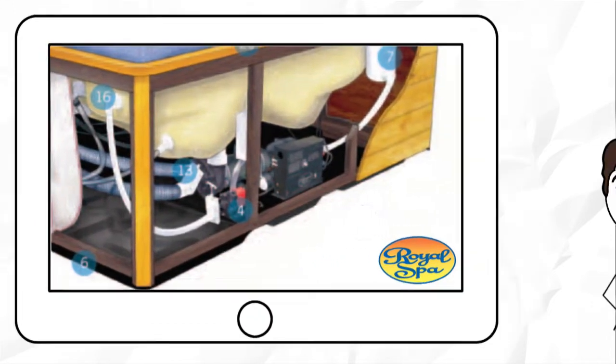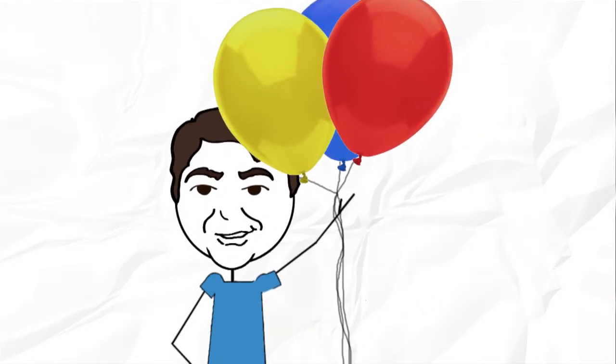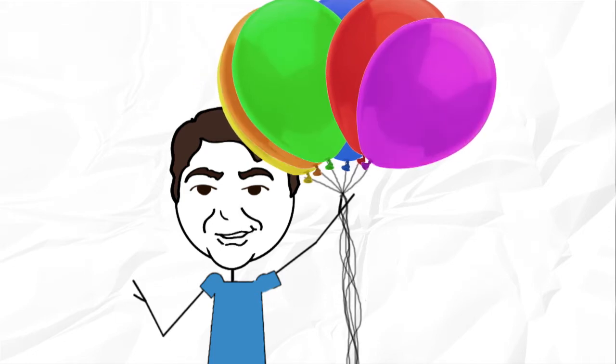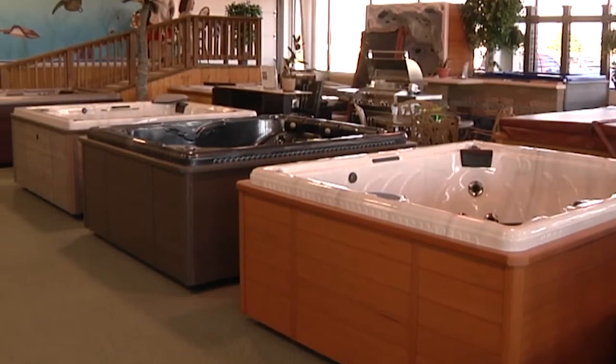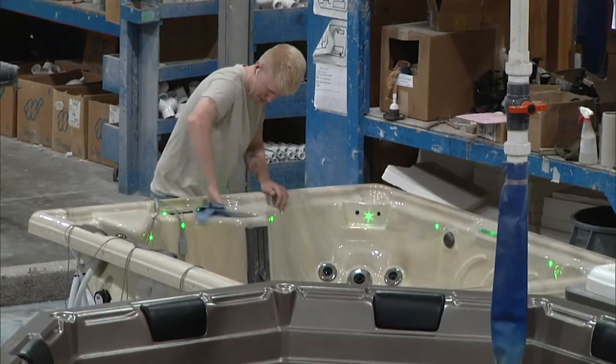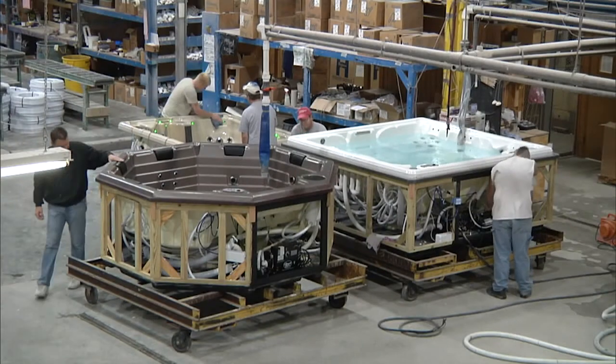Over time, we all develop aches or pains, or perhaps get a little bigger. Or maybe our family will expand. That's why your Royal Spa can actually be reconfigured to meet your changing needs. No other manufacturer will do this. And if you outgrow your Royal Spa, you can trade it in for a new one.